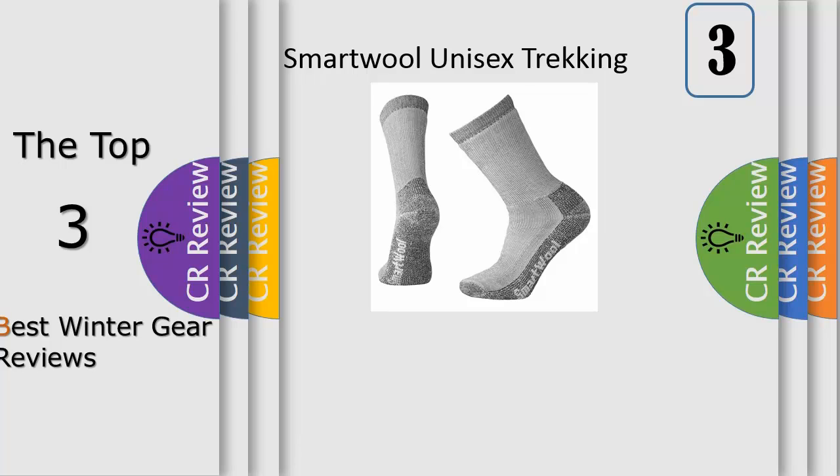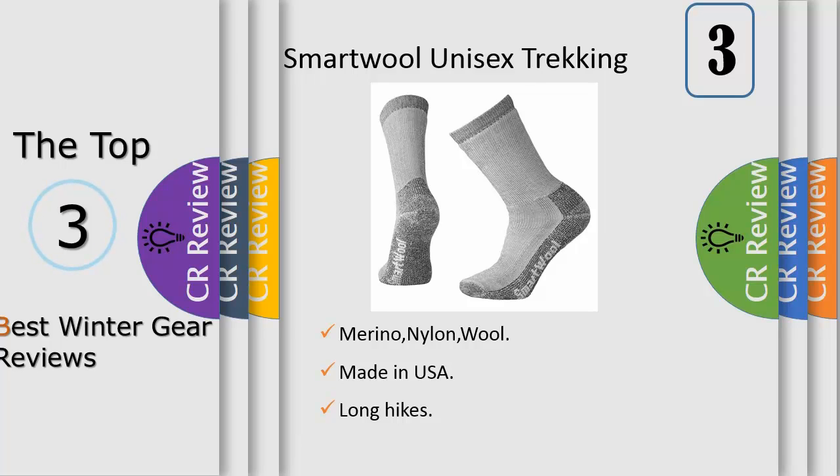Number three: long hikes with a ton of gear don't scare away the trekking heavy crew by SmartWool. Sold in a one-pair pack, wow technology offers reinforced sole for excellent comfort and durability. Heavy full cushion sock with excellent shock absorption, insulation and support under heavy loads. 3x1 ribbed cuff with a flat knit toe seam for added comfort.